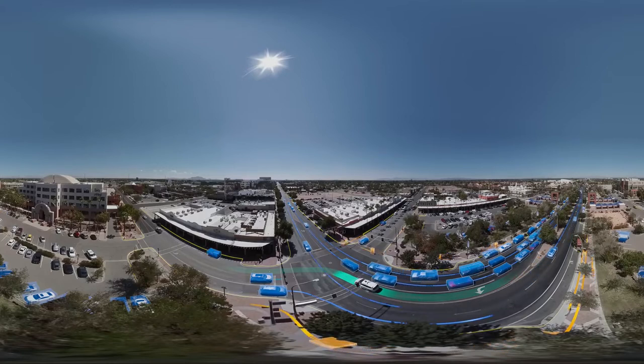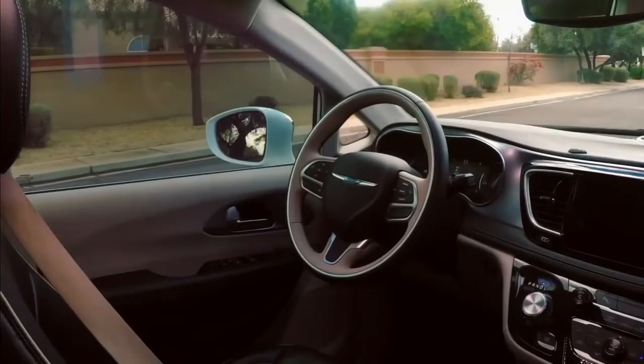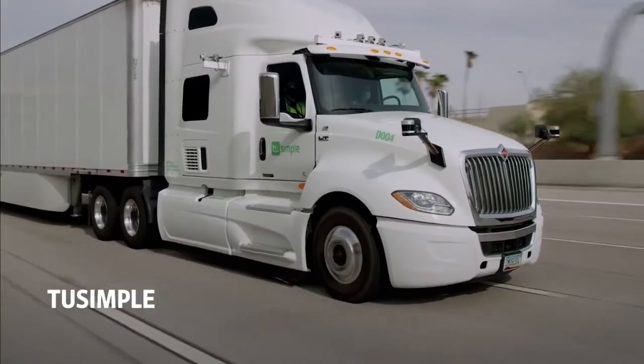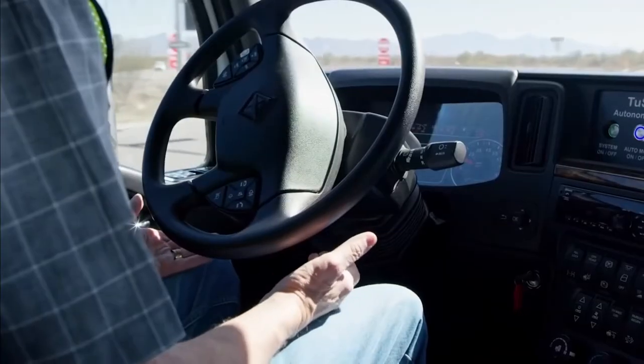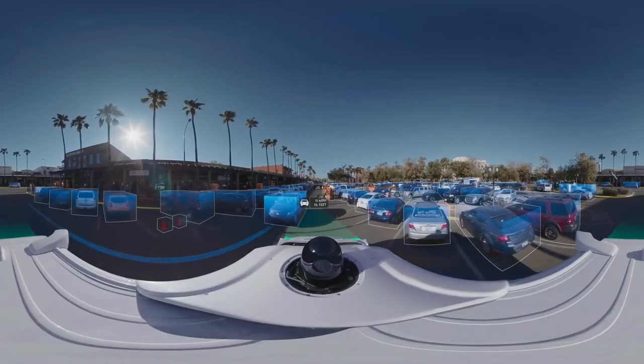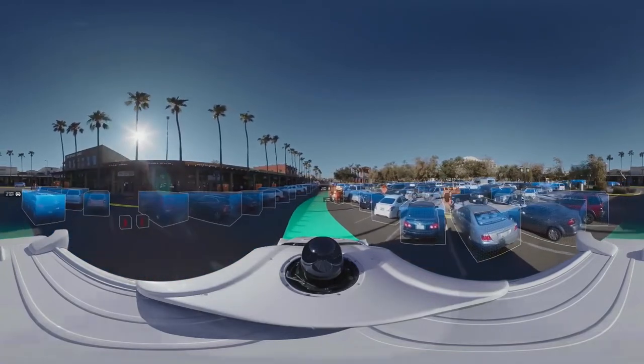So what exactly is Autopilot? Why is everyone so excited about it and why is it so controversial? Here is our opinion of what Autopilot is and what it can do. Autopilot is an optional assistance system for Tesla vehicles which must be purchased separately.